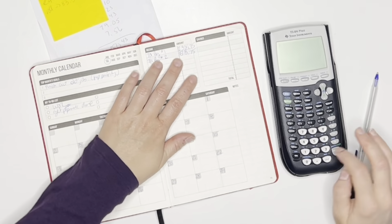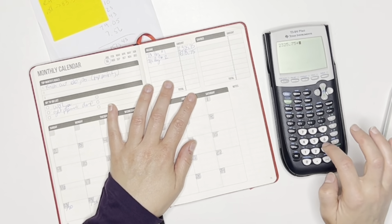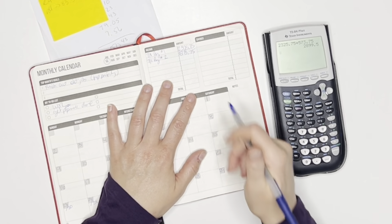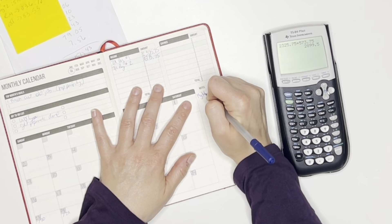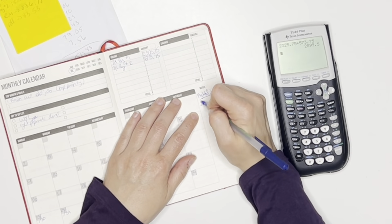I'm going to add these two up. It was $2,325.75 plus $573.75. So my total pay, I just want to keep track of this — for the first was $2,899.50.